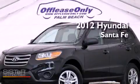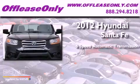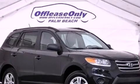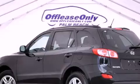This is a 2012 Hyundai Santa Fe. This crossover has a six-speed automatic transmission, an inline four-cylinder engine, and all-wheel drive. Plus, having just come off lease, this Hyundai is in like-new condition.